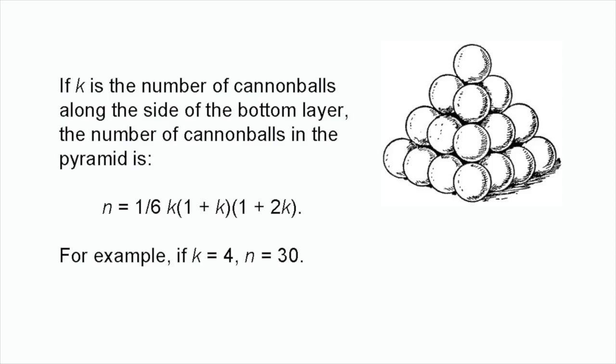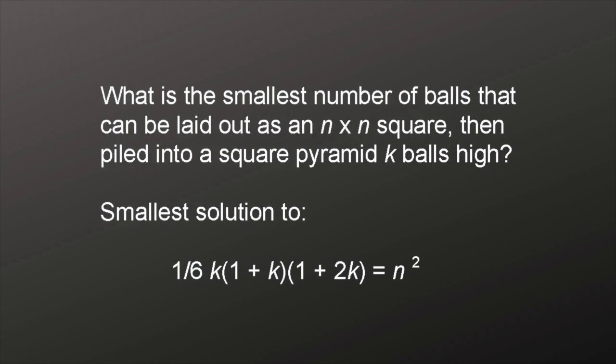For example, if k equals 7, n equals 140. A more specific form of the cannonball problem asks: what is the smallest number of cannonballs that can first be laid out on the ground as an n by n square, then piled into a square pyramid k balls high? In other words, what is the smallest square number that is also a square pyramidal number?